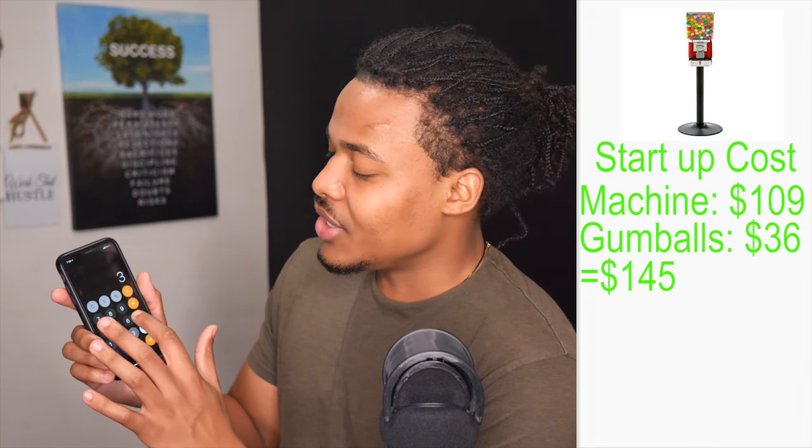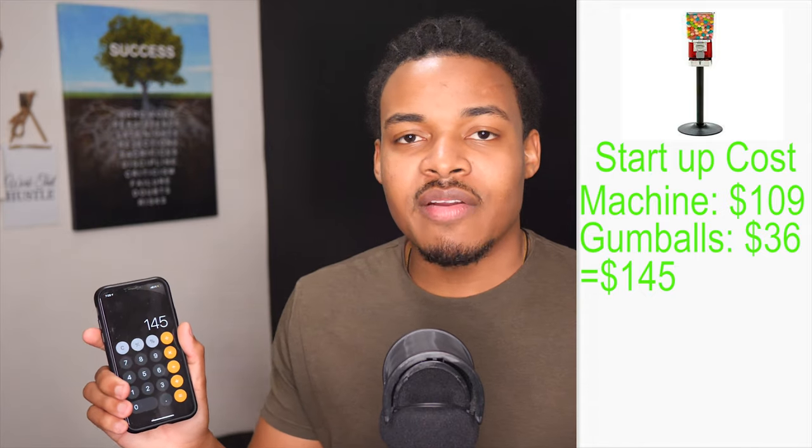So the startup cost is $109 plus $36 — only $145 to start this business. You don't need $1,000, $10,000, or $40,000. All you need is $145. If you don't have that, just do some surveys, donate blood, donate plasma, and I guarantee in one week you'll have the money to get started.